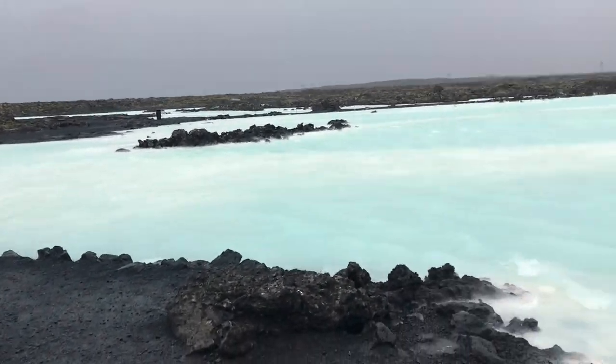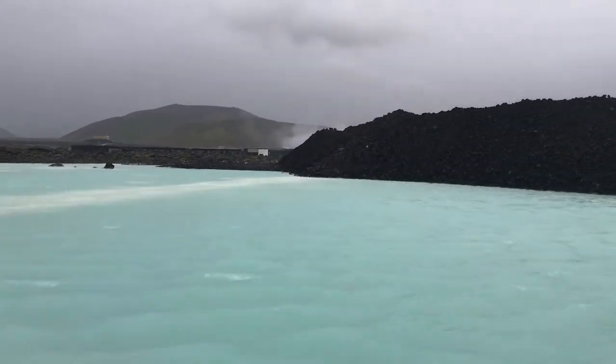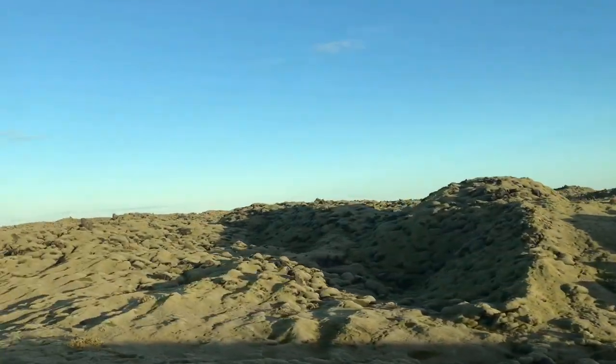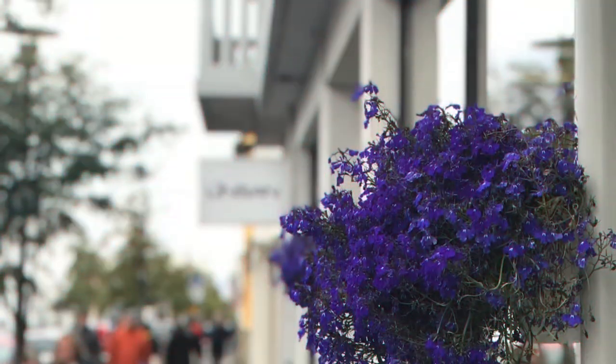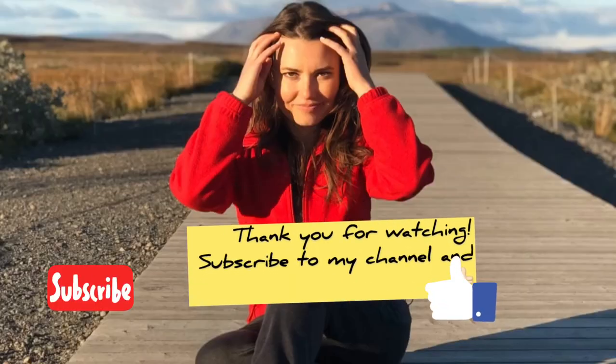Our final stop on the way back is the Blue Lagoon, which is a truly amazing place to visit and experience. Going back to the capital Reykjavik — thank you everybody for watching, subscribe to my channel, and don't forget to thumbs up. Thanks for watching!